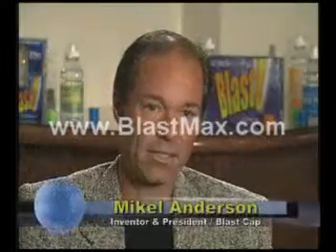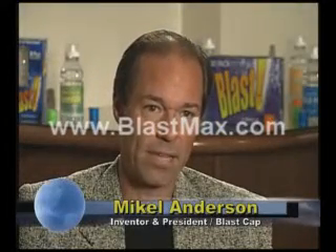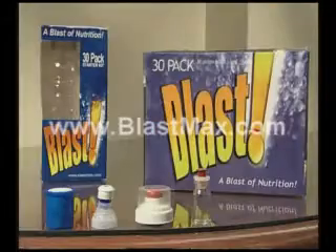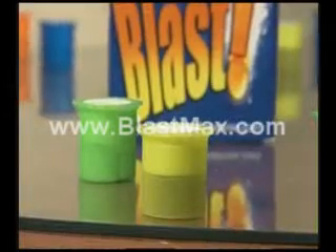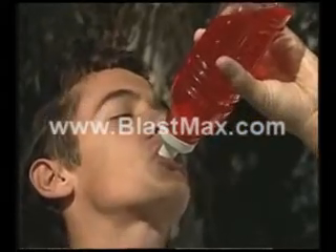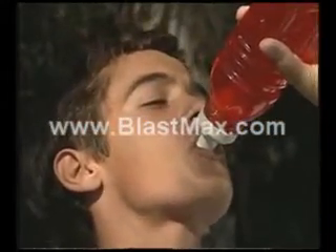I came up with the idea for the BlastCap because of the additives, preservatives, fillers, and stabilizers that are in beverages and related food items as well. Every beverage on earth has different chemicals in there that our body doesn't need. For the first time now in beverage history, you can actually have a beverage in a specific category that is loaded with the vitamins and minerals and specific nutrients for that particular type of drink, with no more fillers, binders, additives, and preservatives.